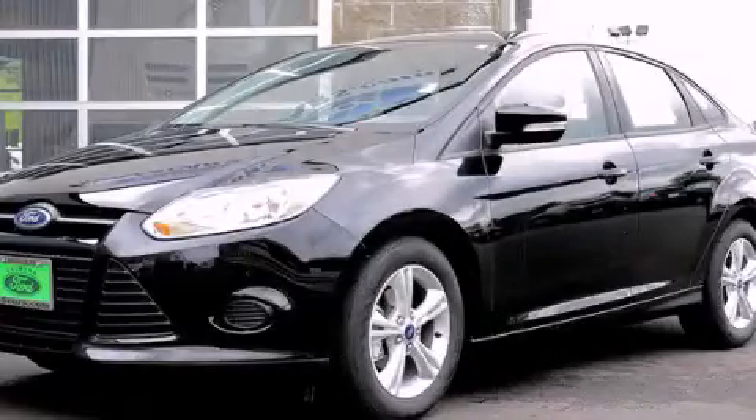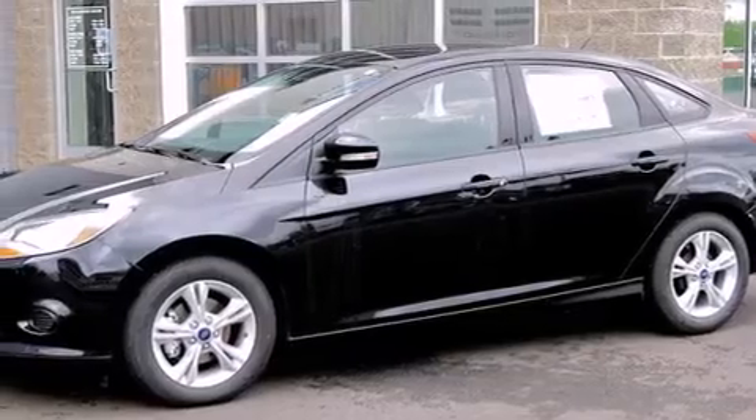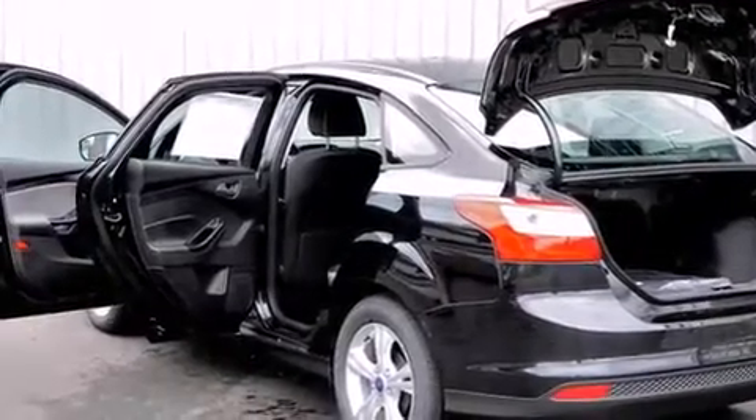This is a brand new 2013 Ford Focus. Features include a low tire pressure indicator, cruise control, a rear window defroster, and 12-volt power outlets.